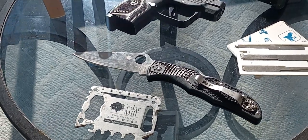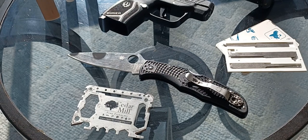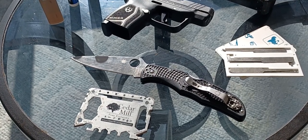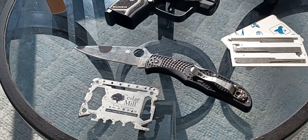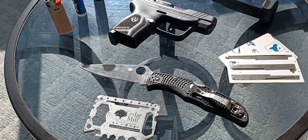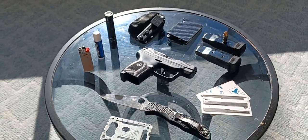And then finally, we have our Spyderco Endura 4 with VG10 steel blade — very good knife. I think they're about $100 new, give or take. I've been carrying this one every day for at least a year. It's got some wear on it — I actually bought it on eBay used. No reason not to go with a used, high-quality knife like this, since they basically last a lifetime. Save yourself a few bucks. Really good knife, I carry it everywhere I go every day along with all these other items.